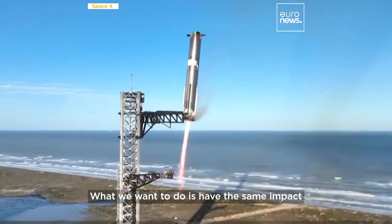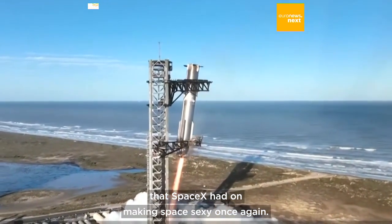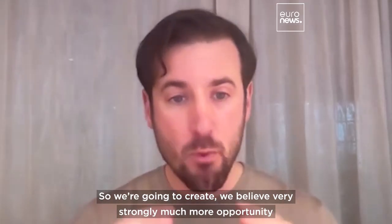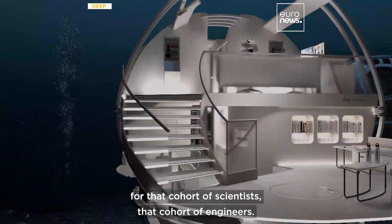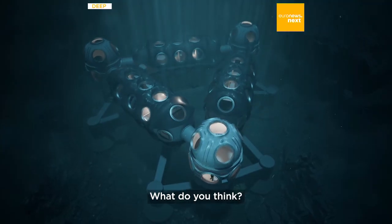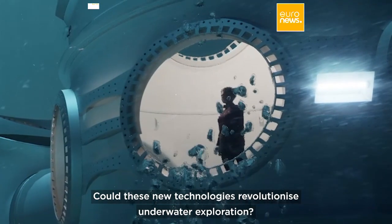What we want to do is have the same impact that SpaceX had on making space sexy once again. We're going to create much more opportunity for that cohort of scientists and engineers. Could these new technologies revolutionize underwater exploration?